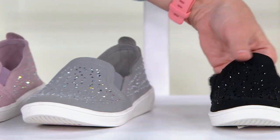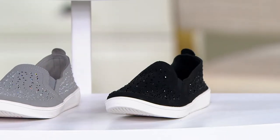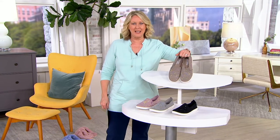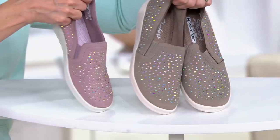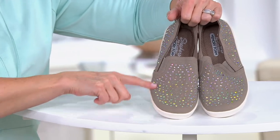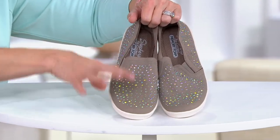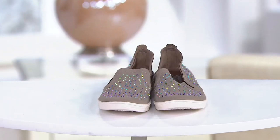Here it is in the black — how fun to have a pair of the black with that sparkle going into the holidays, especially. Here's the taupe color. The taupe and the lilac give you a lot more of what I call the Aurora Borealis colors — that green, blue, yellow all mixed in.